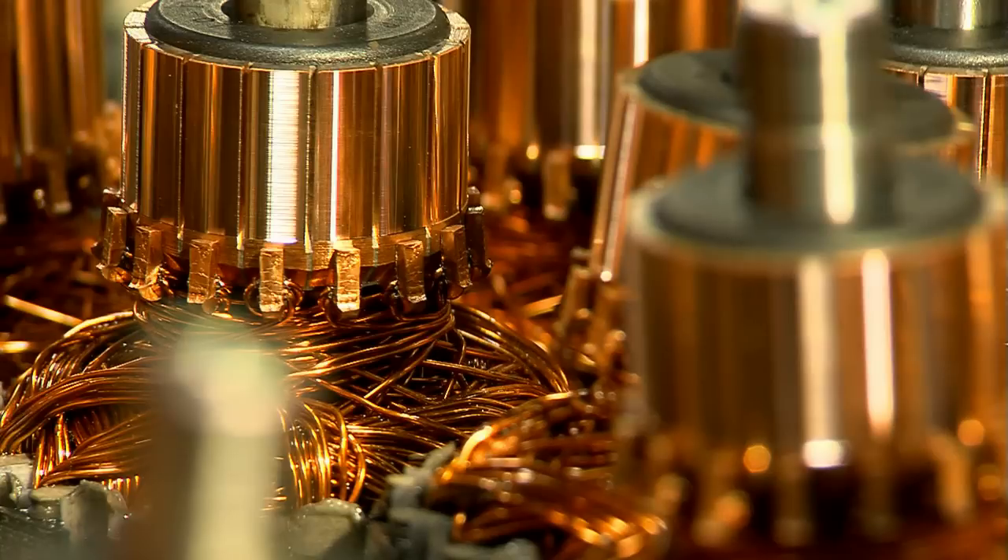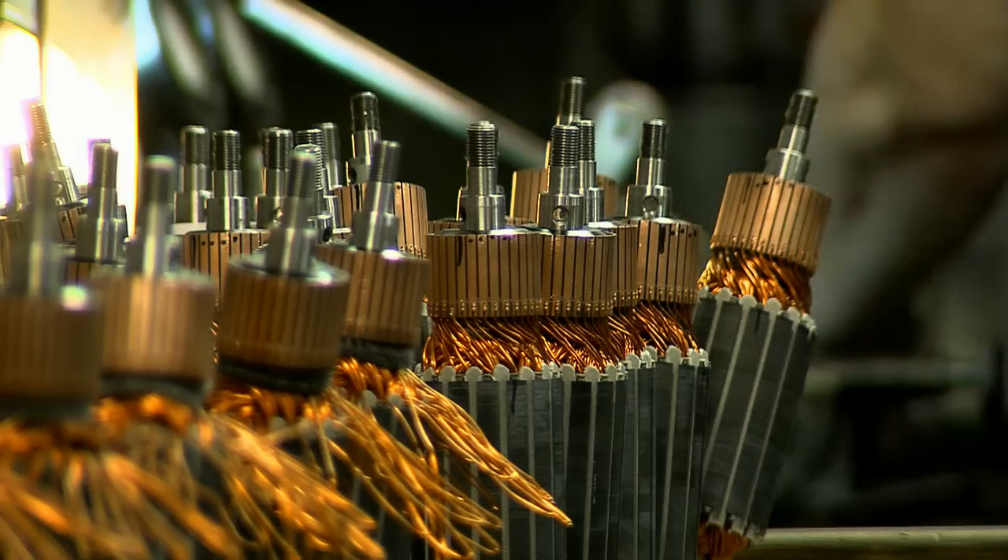We run everything from a milkshake-making motor to a concrete vibrator and everything in between. Cutting Class III threads is something we do all the time.